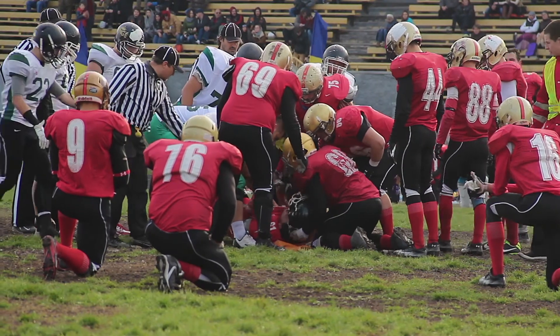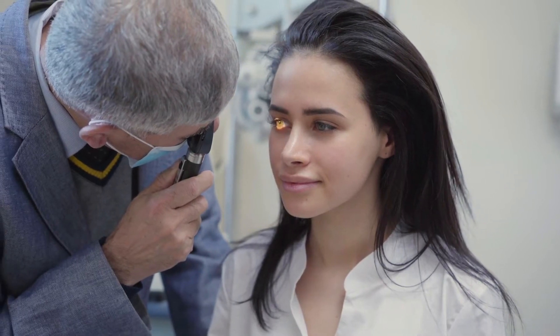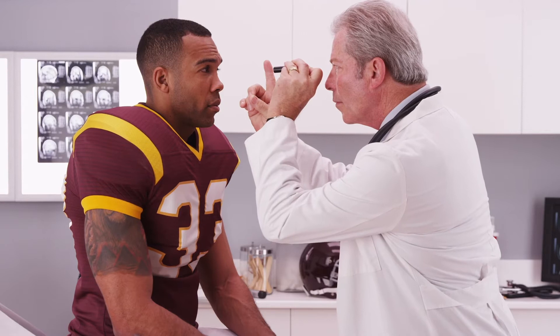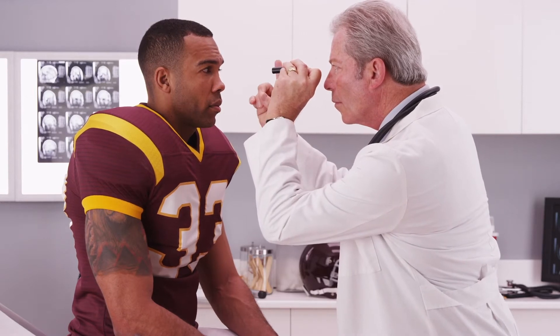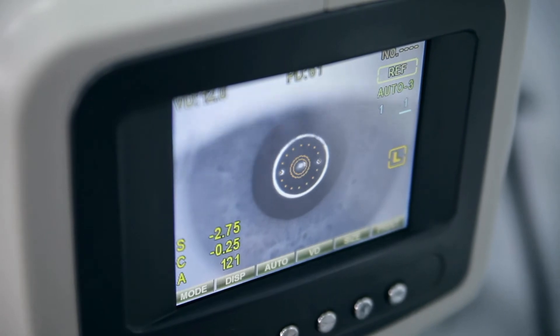When somebody experiences a concussive event, they typically take them off the field and go through their basic protocol. That protocol typically includes a pen light test where they shine a light in a person's eyes to see how their pupil reacts. If a person has a concussion, doctors can usually see a change in the pupil of the eye. The pupil usually reacts in a sluggish manner and usually has a larger diameter towards the end of the test than it typically would.